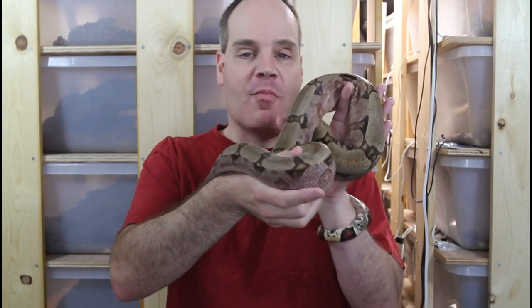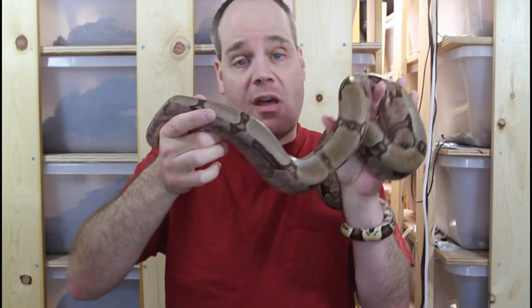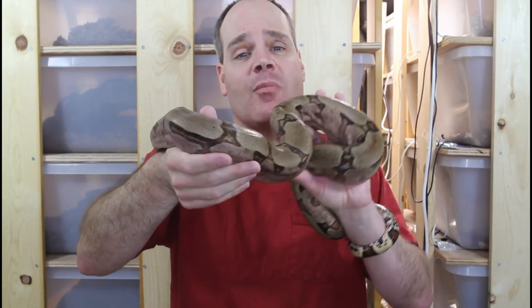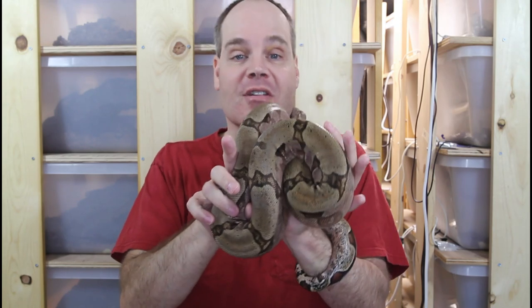Hi guys, Brian from Brian Boas here. Most boa keepers don't want to get bitten by their pets. Fortunately, boas are very predictable animals that give clear signs when they're about to strike out. Today I'm going to demonstrate how you can read your boa's body language to avoid getting bitten.